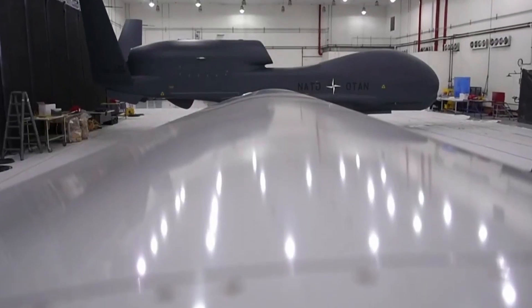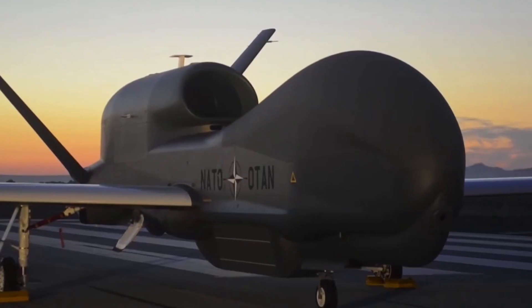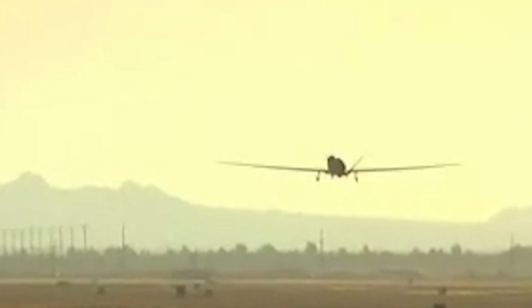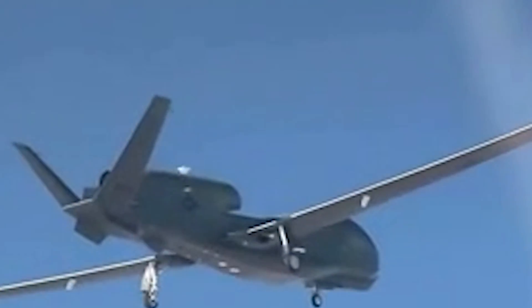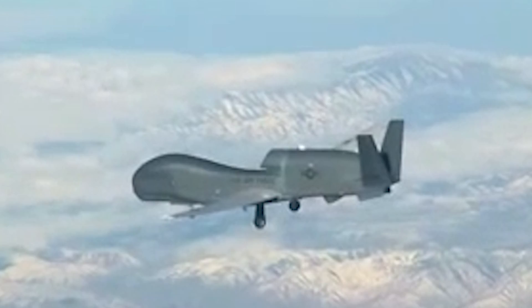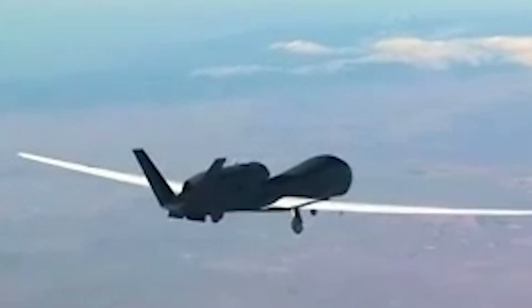With insane capabilities like these, any country will not waste a second before running a test on it, and so did the US. Here, take a look at this video. This is the first flight of Global Hawk Block 20 on March 1, 2007, from Palmdale to EAFB. With all the systems set, this drone roared into the skies and didn't take minutes to amuse the crowd. It flew from Northrop Grumman's Palmdale, California facility to the Bird Flight Test Center at Edwards Air Force Base, California. Its fuselage was redesigned and strengthened before this flight.